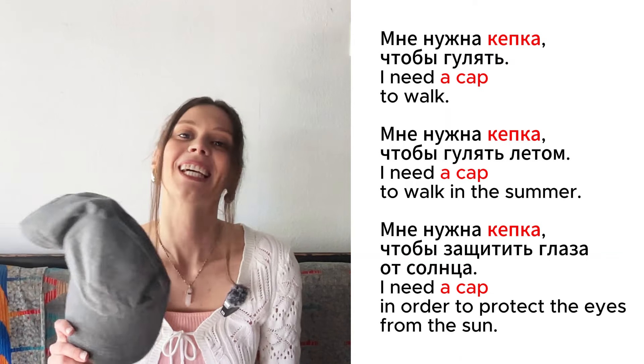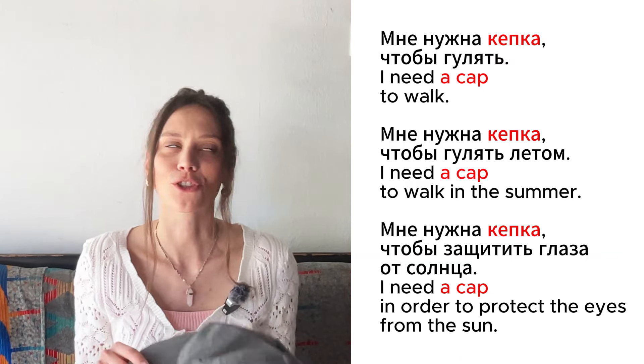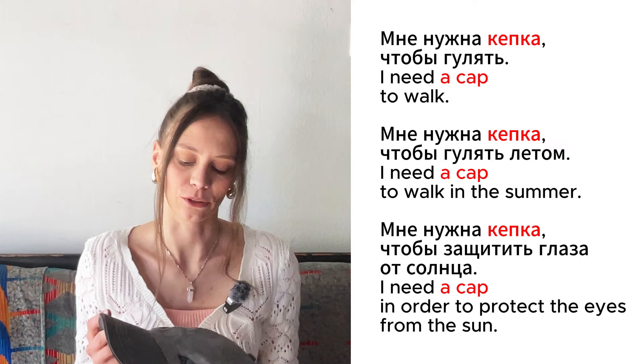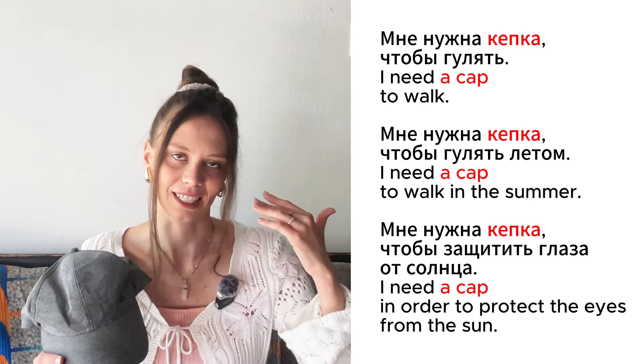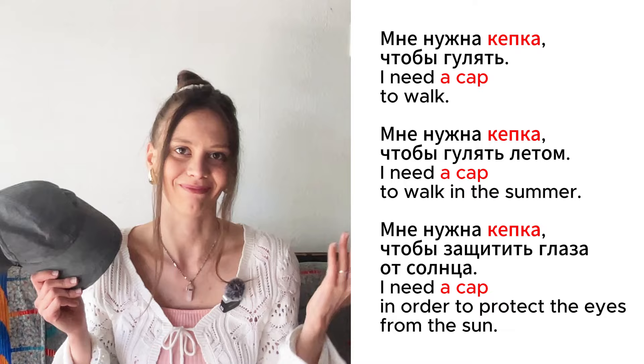Это кепка. Мне нужна кепка, чтобы гулять. Мне нужна кепка, чтобы гулять летом. Мне нужна кепка, чтобы защитить глаза от солнца.